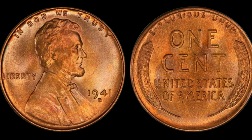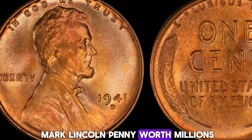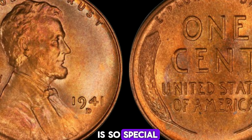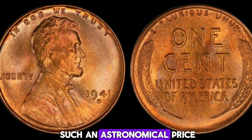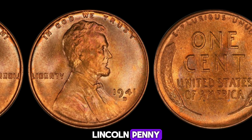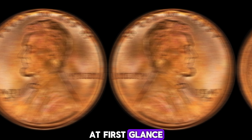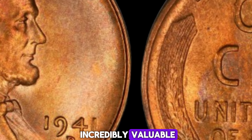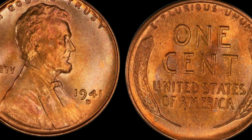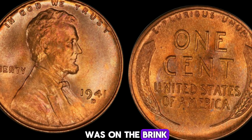We have an extraordinary story about a humble penny that has skyrocketed in value to an astounding $2.7 million. A 1941D Mint Mark Lincoln penny worth millions — stay tuned to find out why this coin is so special and how it reached such an astronomical price. We're uncovering the mystery behind the 1941D Lincoln penny. This coin might look like an ordinary penny at first glance, but it holds a secret that makes it incredibly valuable.